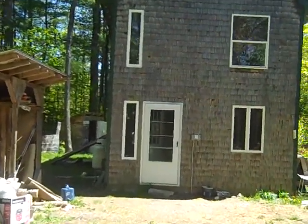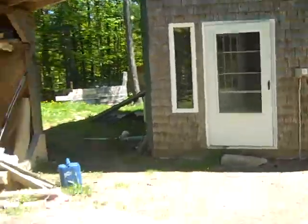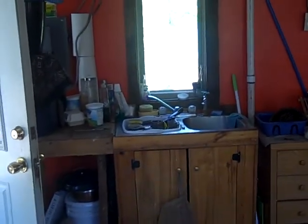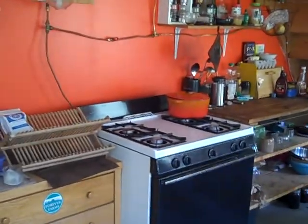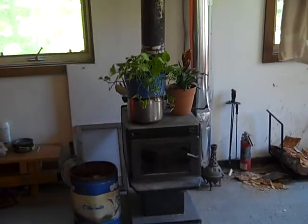All right, so this is going to be the interior of the rental house. Might be a little dark in here. All right, so there's a sink with a window. There's a stove. There's gas lights. There's a glass view wood stove.